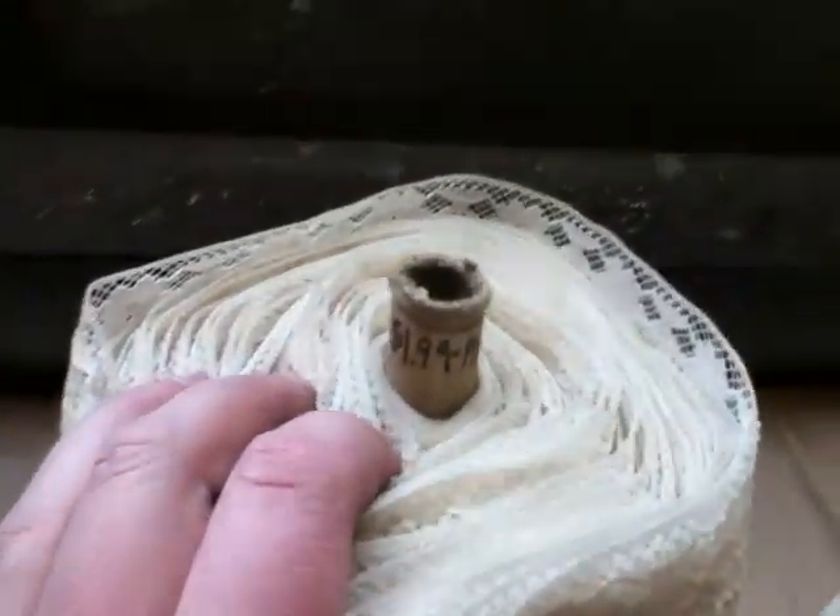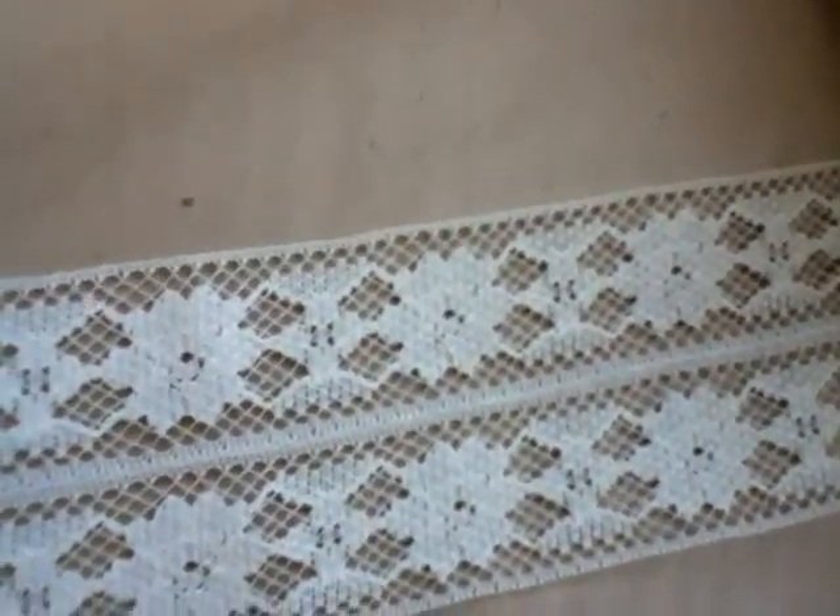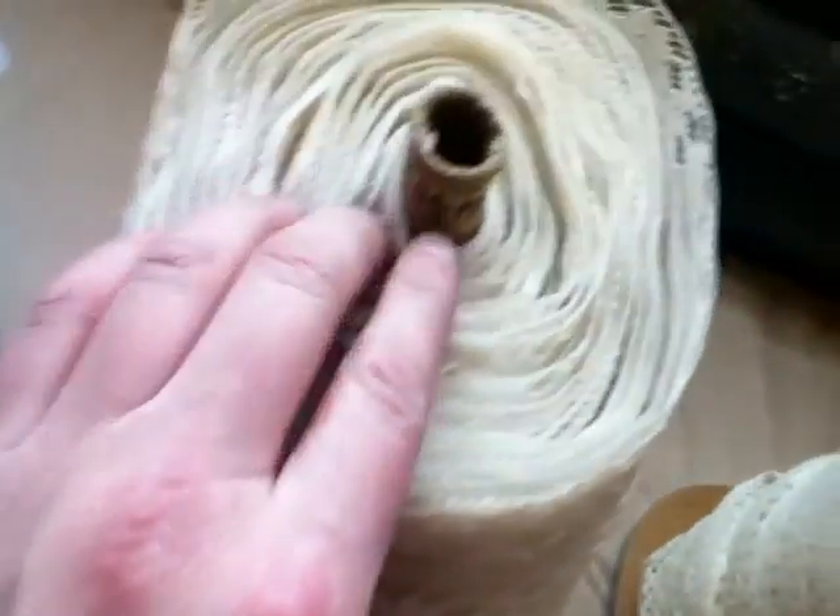This used to sell at $1.99 a yard, off-white lace. It's a beautiful lace. It's a full roll, couple of hundred yards.